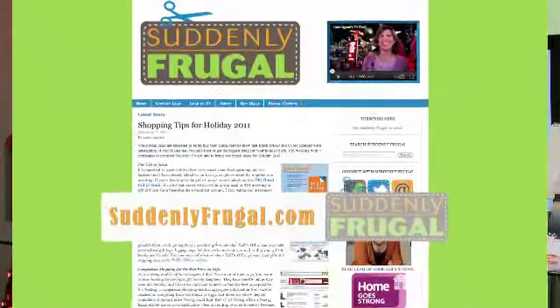I've put all of these frugal holiday tips on my blog, Suddenly Frugal, at suddenlyfrugal.com.